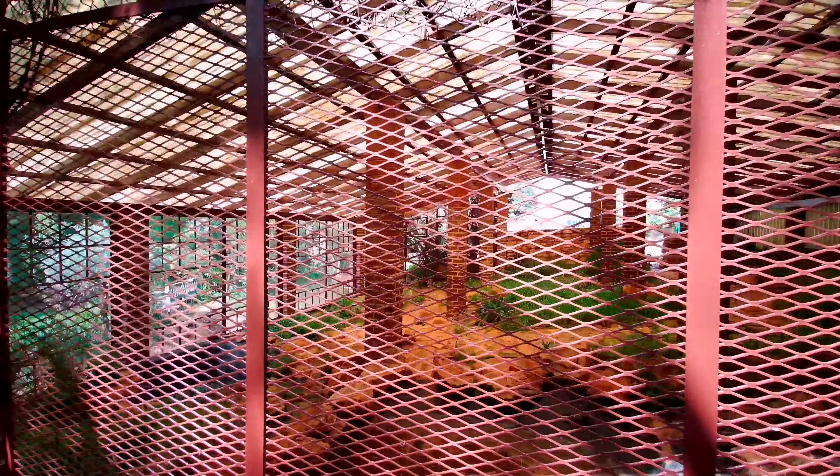When last have you seen one of these? I haven't seen one of these for years — a water fountain! And wow, it's still working.